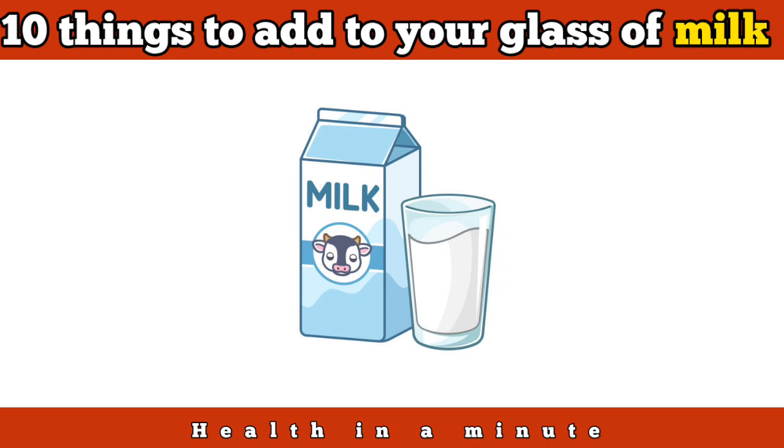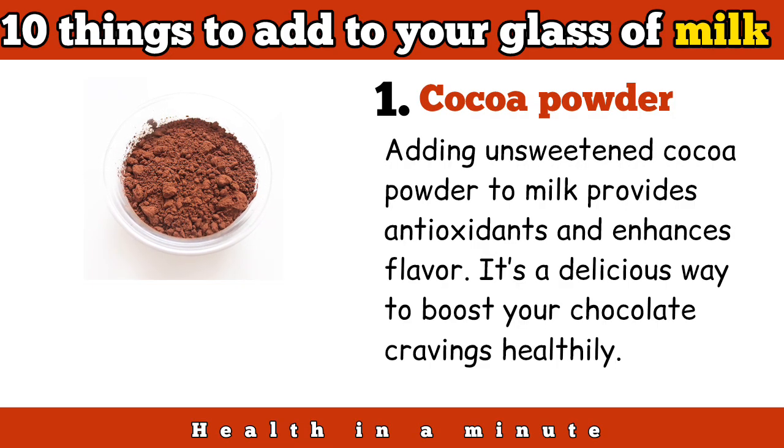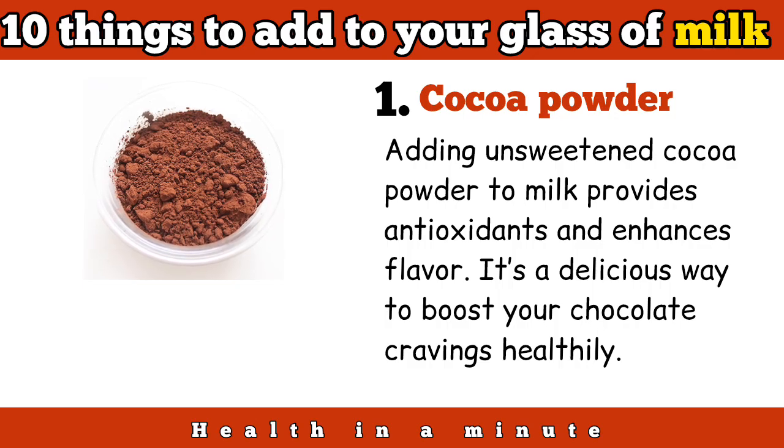10 things to add to your glass of milk for more nutrition. Cocoa powder: adding unsweetened cocoa powder to milk provides antioxidants and enhances flavor. It's a delicious way to boost your chocolate cravings healthily.